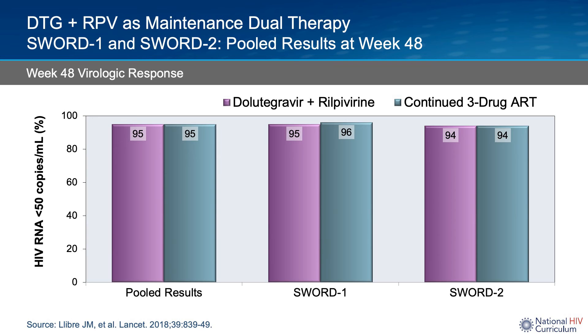Week 48 results are depicted here, where percent viral suppression is on the y-axis, and on the x-axis is first pooled results, followed next by SWORD 1 results, and last by SWORD 2 results. In purple is dolutegravir rilpivirine, and the gray-blue color is their continued three-drug ART. As you can see, dolutegravir rilpivirine was non-inferior to three-drug ART. Similarly, data from 148 weeks, not pictured here, also showed non-inferiority of dolutegravir rilpivirine to three-drug ART.